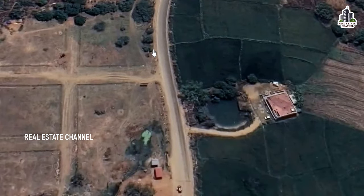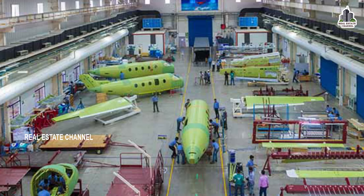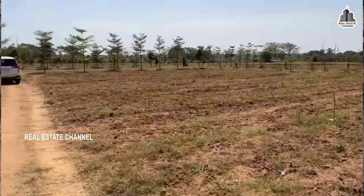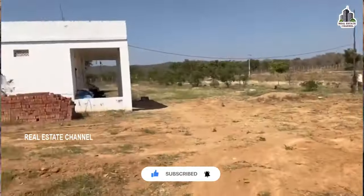We are looking at nearby location highlights. Opposite to this project is Ajad Engineering Private Limited Defense Manufacturing Unit. This is the total venture — an HMDA plots and farmland venture.